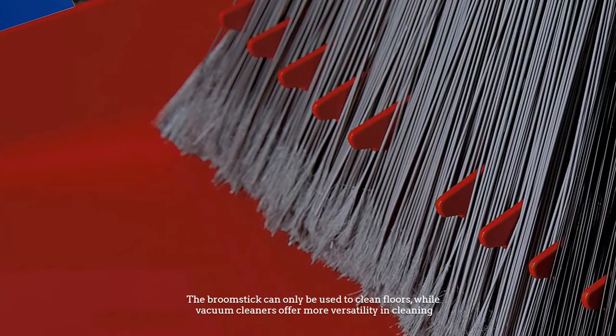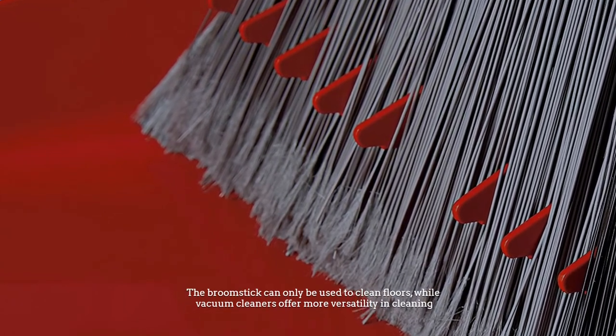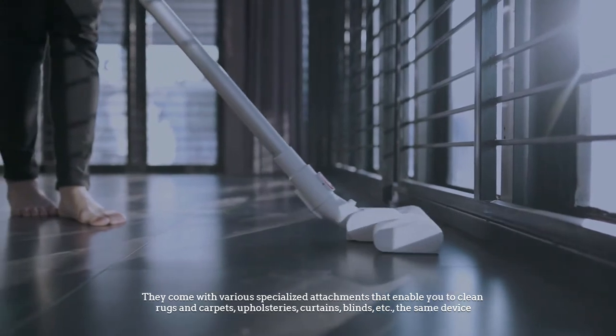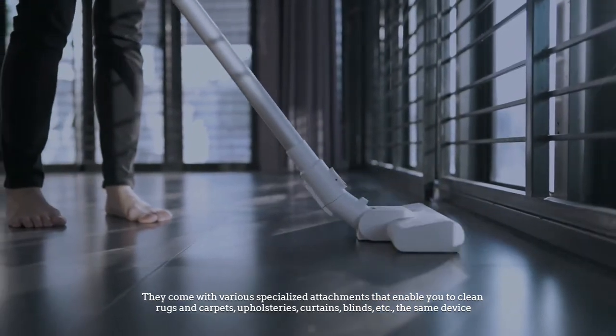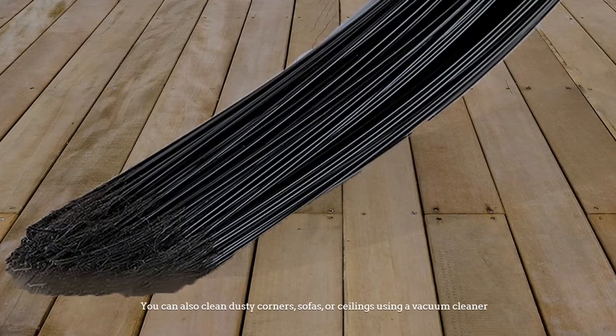Number three: cleaning versatility. The vacuum cleaner is again a winner at this point. The broomstick can only be used to clean floors, while vacuum cleaners offer more versatility in cleaning. They come with various specialized attachments that enable you to clean rugs and carpets, upholstery, curtains, blinds, and more with the same device.